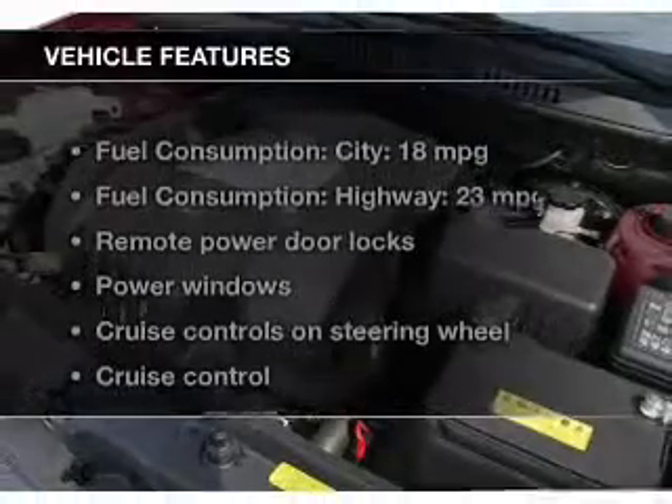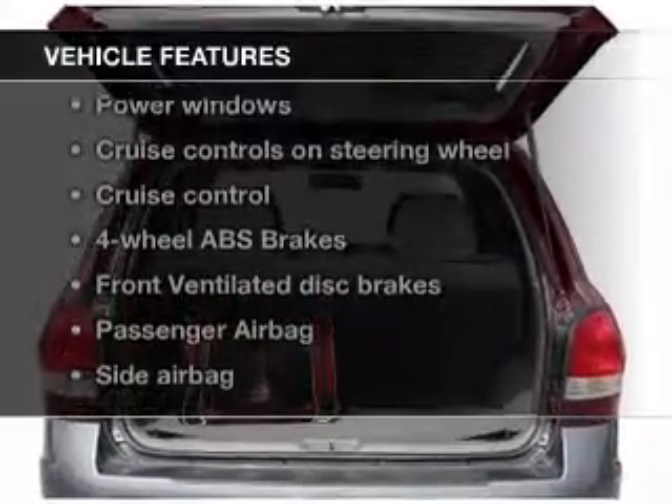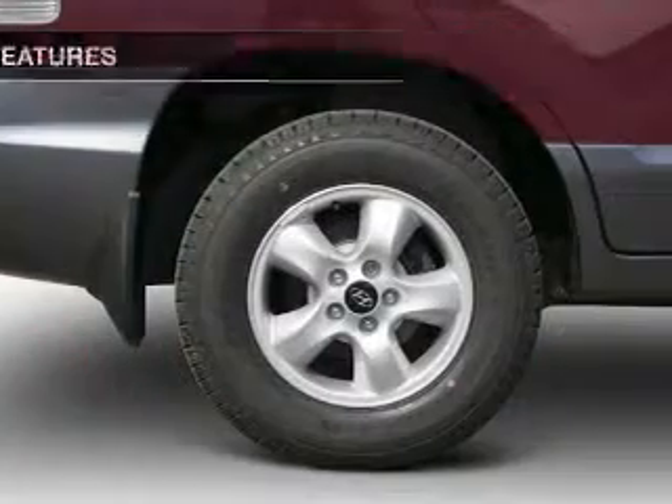The features include a premium sound system, premium rims, an adjustable tilt steering wheel, an alarm system, roof rails, cruise control, and keyless entry.